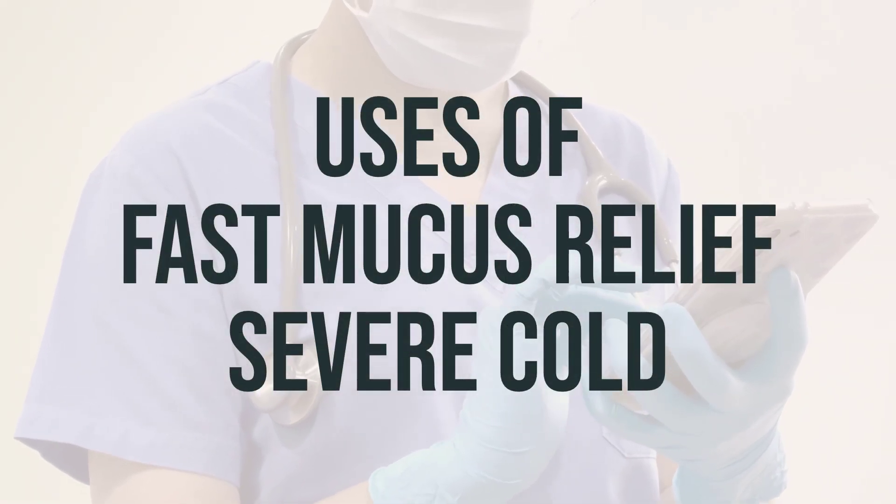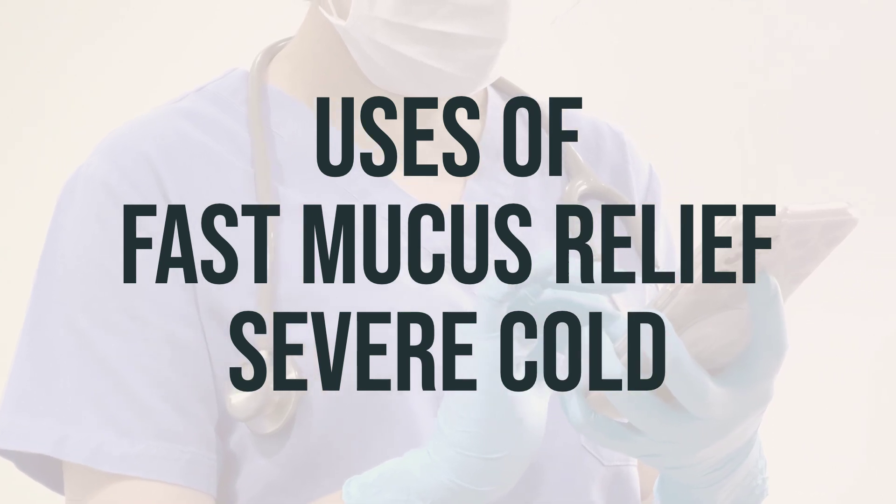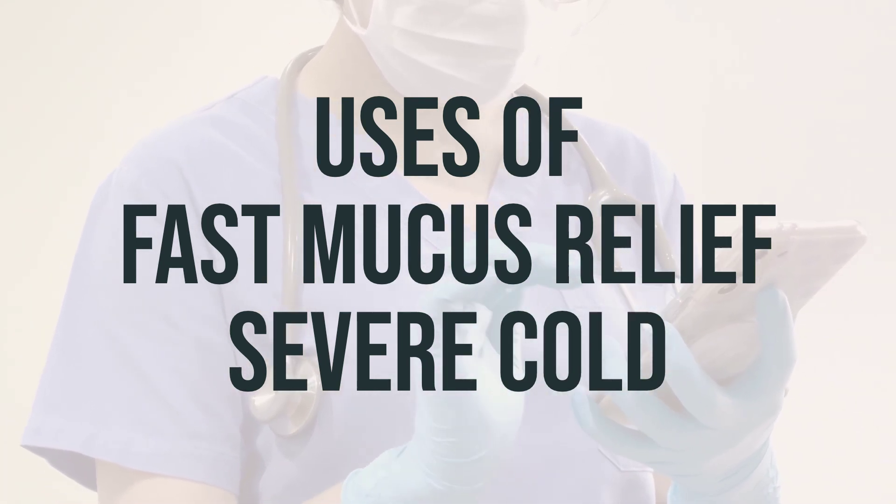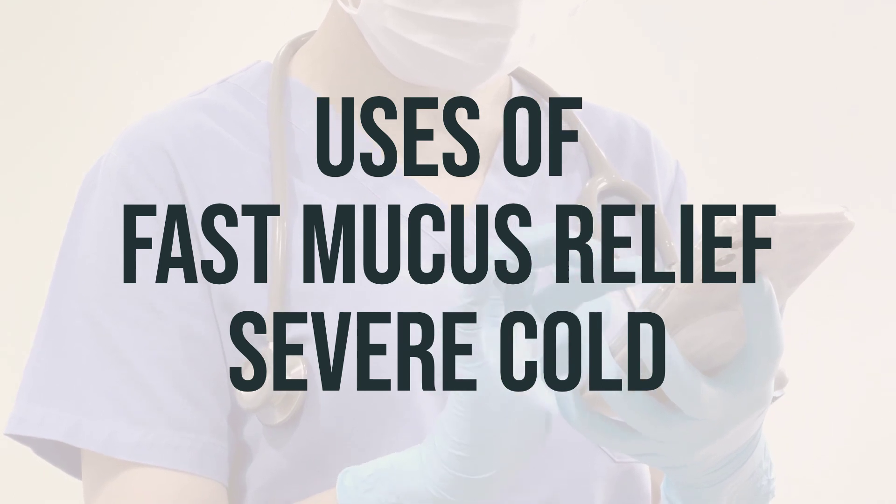This medication helps to temporarily treat symptoms of the common cold, flu, or other breathing illnesses such as cough, chest congestion, fever, body aches, and stuffy nose.